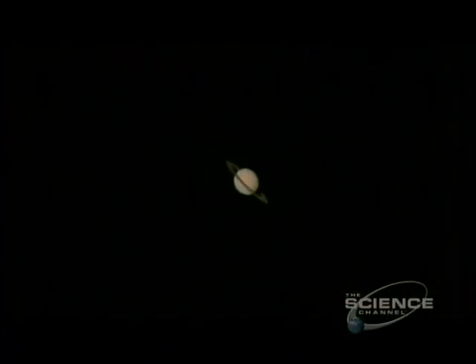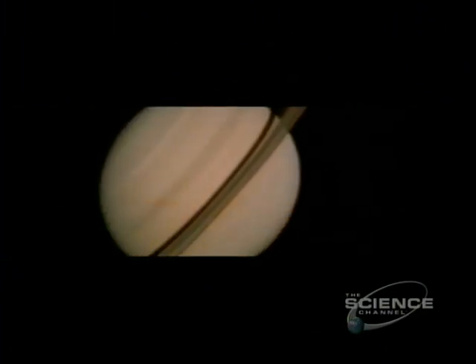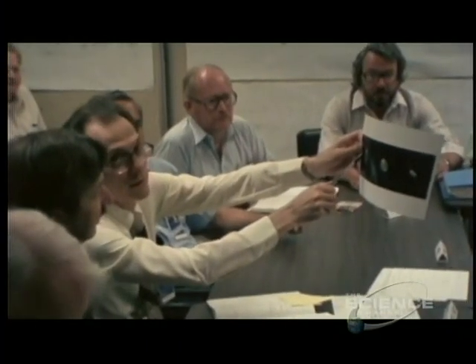Beyond Jupiter, another giant gas planet beckoned — Saturn. Things had been quiet at Voyager Mission Control as they waited patiently for the two spacecraft to cross the void. But as the ringed world drew closer, excitement started to rise again. Ed Stone was at Mission Control: "I can remember as we were getting the first small images of Saturn, just little tiny images with the rings. As we got closer and closer, we began to see the rings in a way that no one had ever seen before."